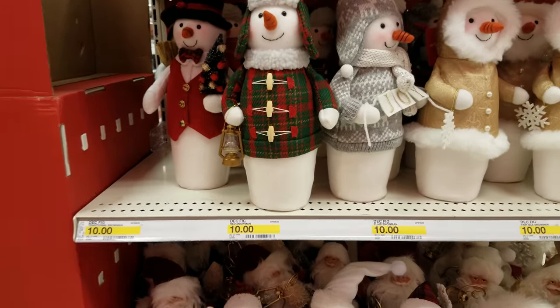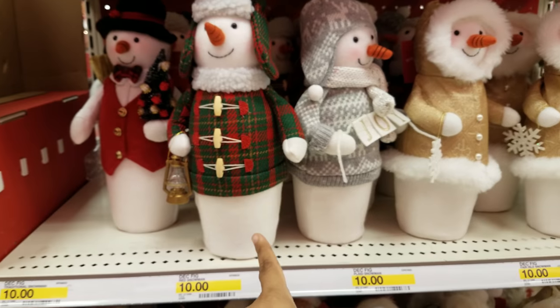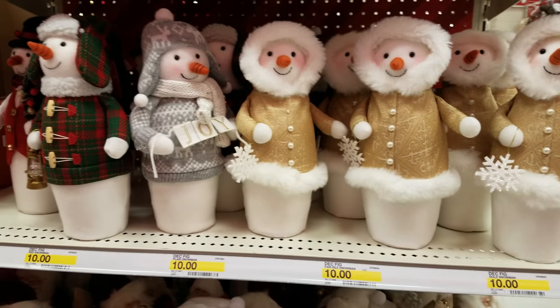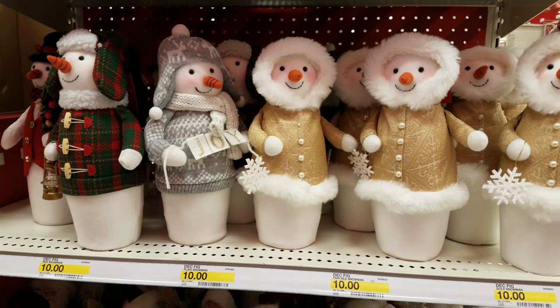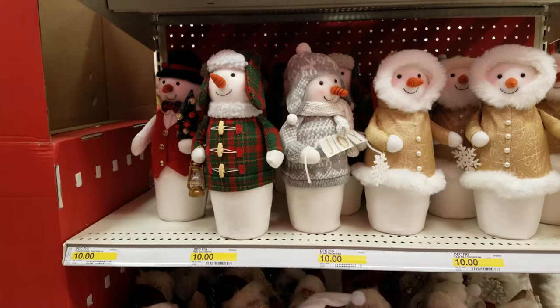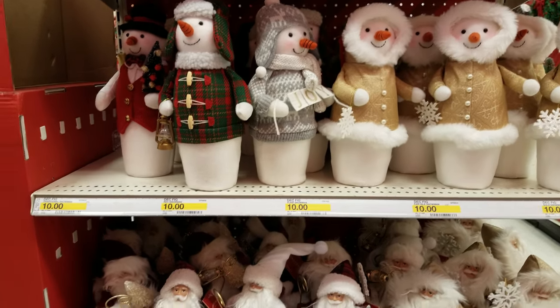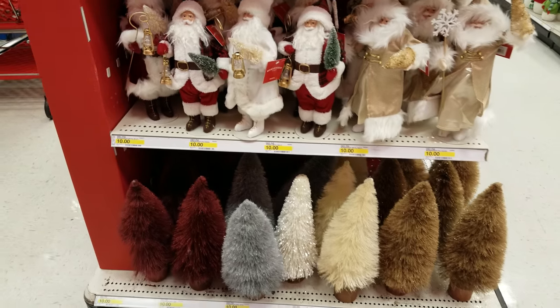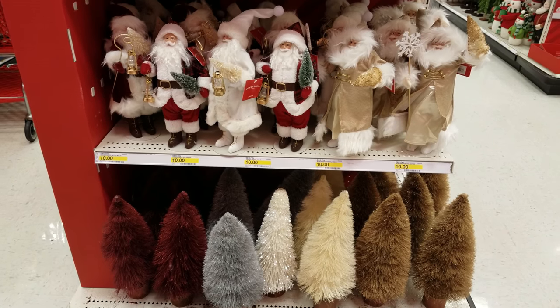Over here we have some snowmen, going to be $10. I've seen these here last time — they're really cute, but for $10 I think it might be a little too much. I think there are cuter ones at Hobby Lobby that are a little cheaper. Then we have Santa down here again for $10, and Christmas trees in different colors, also $10.